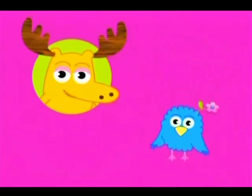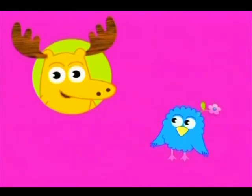Hi, everybody. Moose-a-Moose here. Let's play rhyme with me. We can rhyme all kinds of words. I can think of words that rhyme with different kinds of flowers. Let's see — what rhymes with rose? Toes! Rose? Toes. Good one.